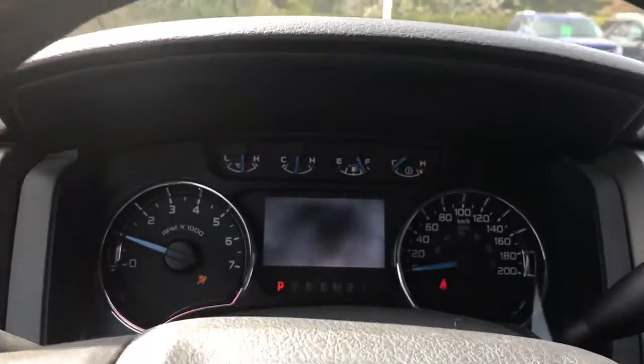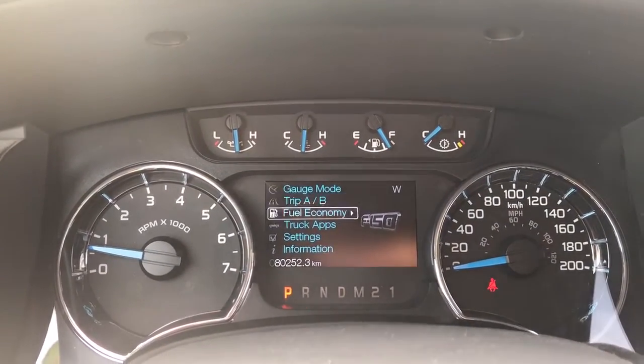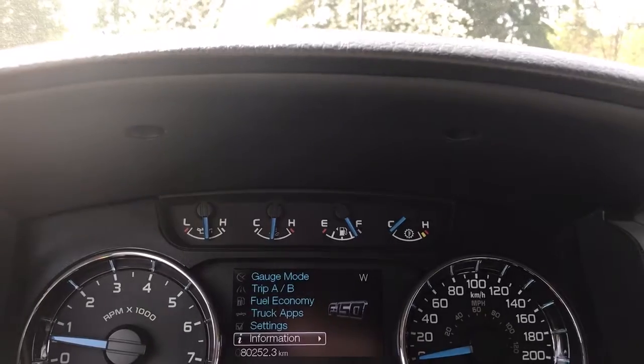Up above in the dash is where you'll see any important messages. There's also a menu you can toggle through: gauge mode, trip A and B, fuel economy, truck apps, settings, information — and these all have sub-menus.